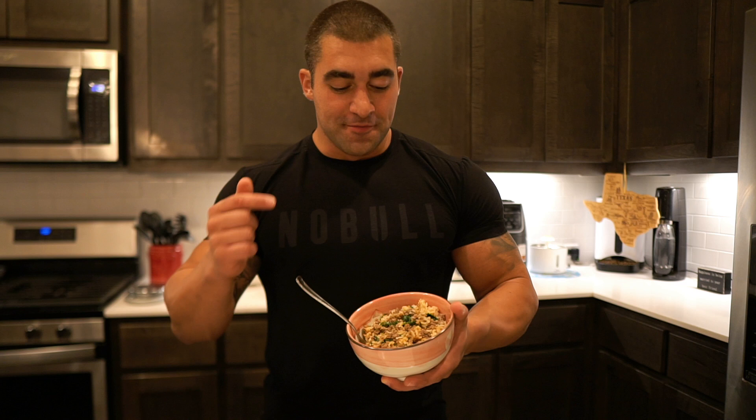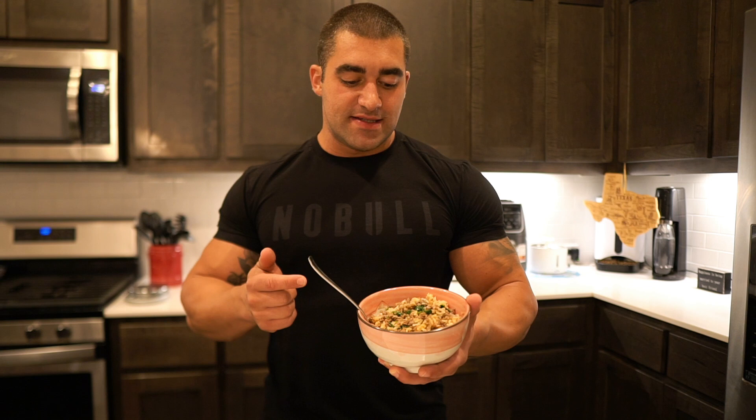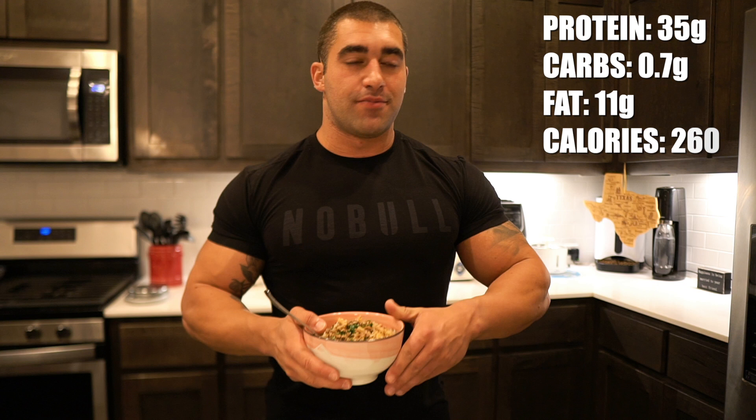Meal number five is pretty similar to meal number two — the only thing changing out is the avocado. We've got seven ounces of 96.4% lean ground beef, 190 grams of white jasmine rice, 12 milliliters of olive oil instead of the avocado, and a bunch of spinach. In the off season I was pretty full by this point and had to force feed this meal, but right now, especially after leg day and yesterday being a low day, I'm pretty hungry. Meal six I'll have off camera right before bed — it's three ounces of chicken breast, two egg whites, and two whole eggs: just a little fat and protein, no carbs.